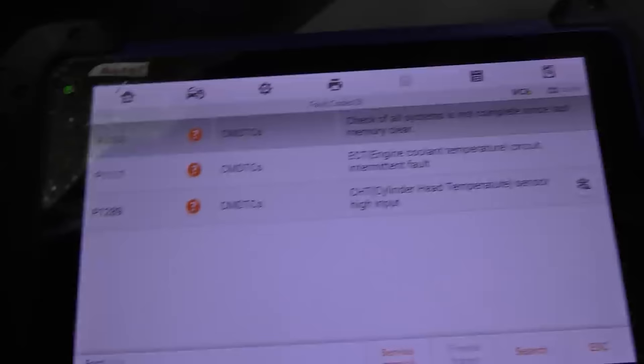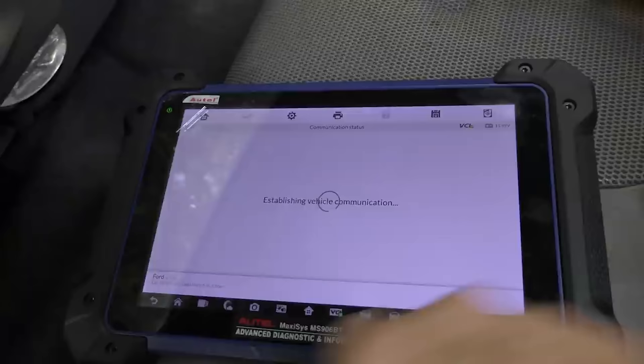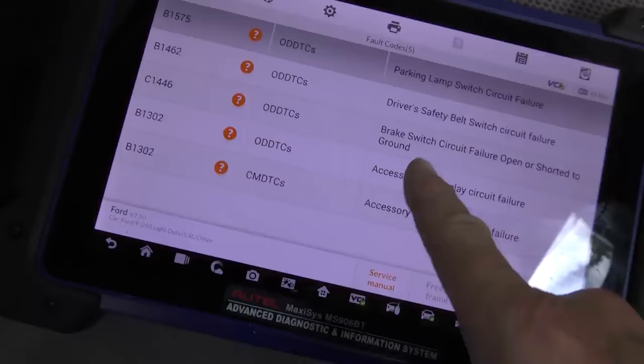Ford has automated tests, so now it's checking if there's anything else going on. There's nothing outrageous. Checking the electrical system codes, there's a bunch: parking lamp switch failure, driver safety belt switch, brake circuit failure, open or short to ground, accessory delay relay circuit failure — bunch of minor electrical stuff. You fix what you need to fix. If the brake lights don't work, fix the brake lights — replace the switch or fix the wiring. Pretty simple fixes, not stuff you've got to spend a lot of money on.